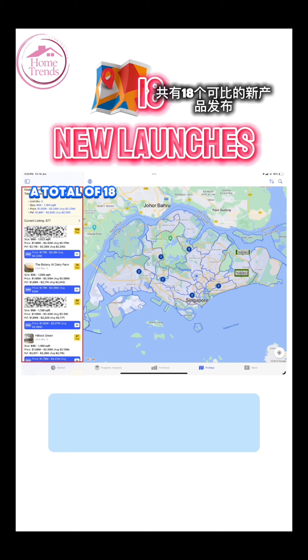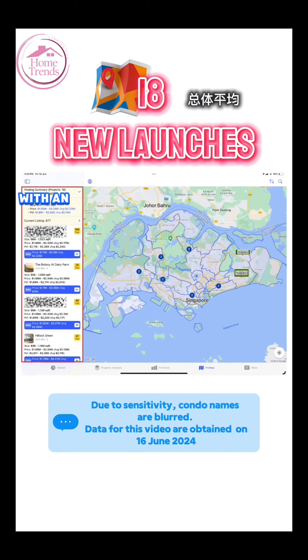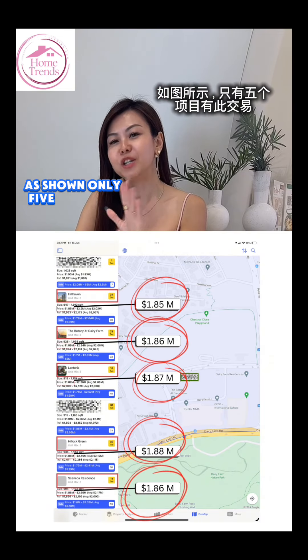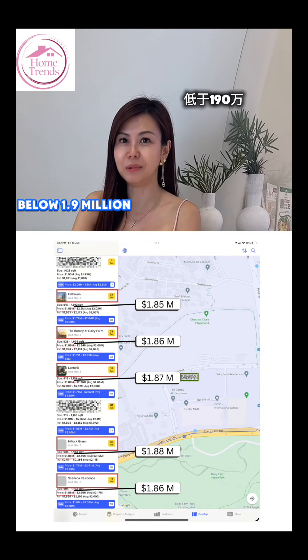Let's check out the results now. A total of 18 comparable new launches with an overall average transacted price of $2.23 million. As shown, only 5 projects have transactions below $1.9 million.